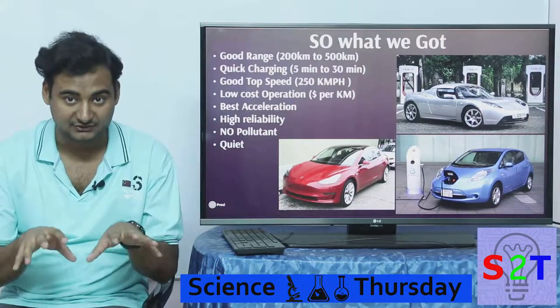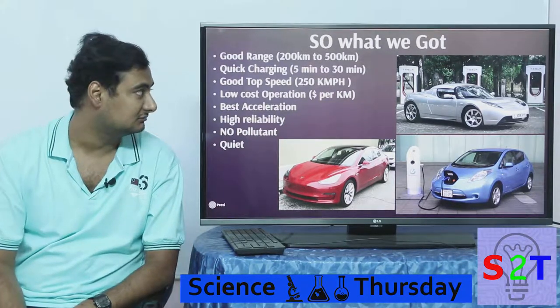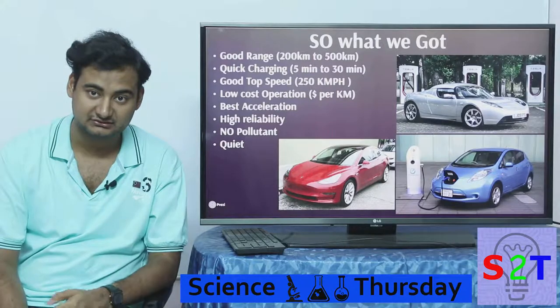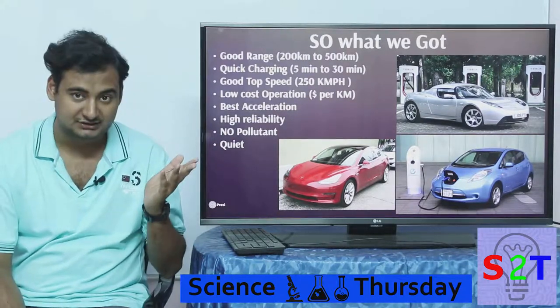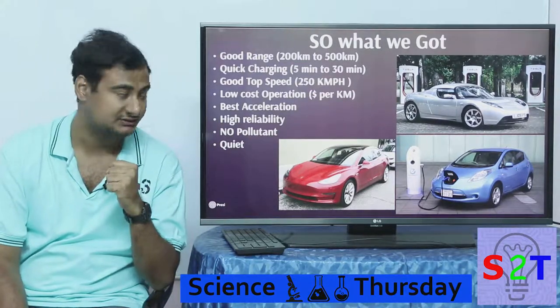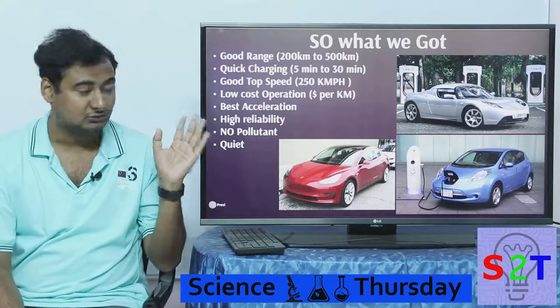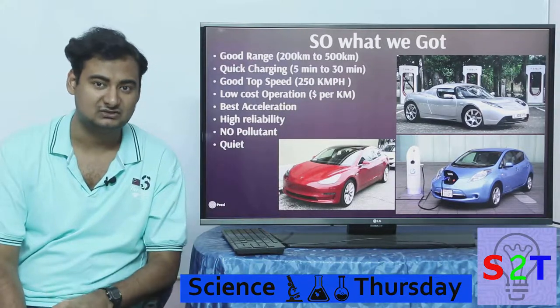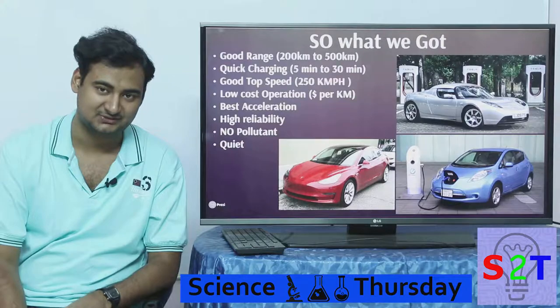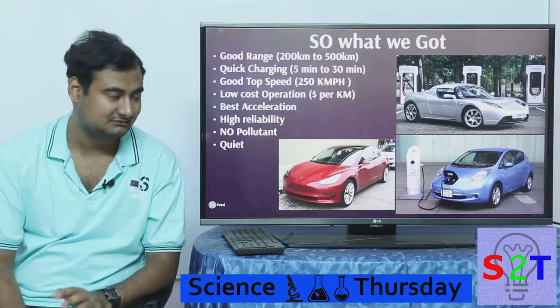All things considered, what do we have as of now? We have very good range — you can buy a car with 100 to 500 kilometers of range quite easily. We have quick charging: not every car supports it, but you can get from 0 to 80 percent charge in 5 to 30 minutes. And we have good speed — earlier electric cars could barely reach 60 km/h, but now we have cars that can match a supercar.